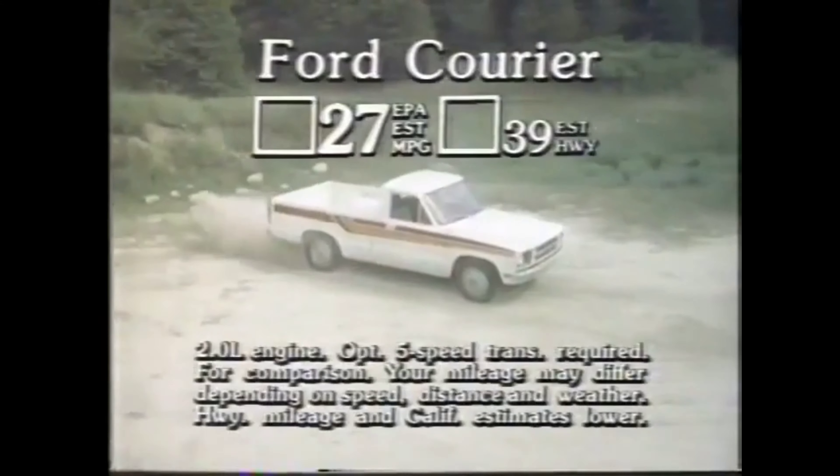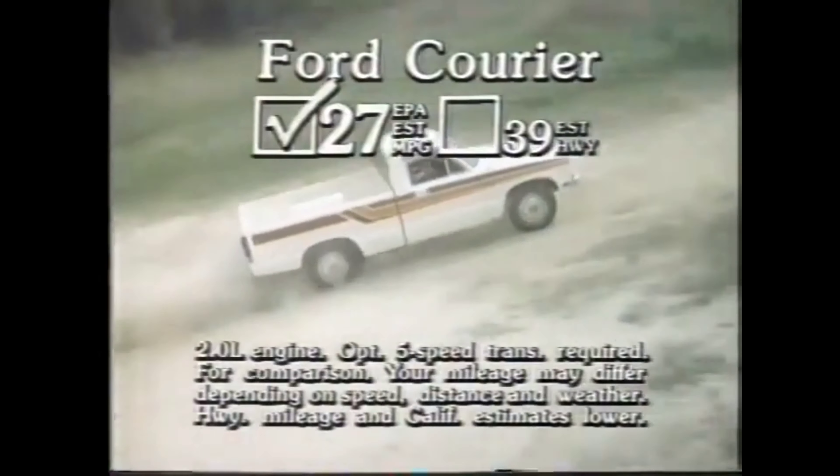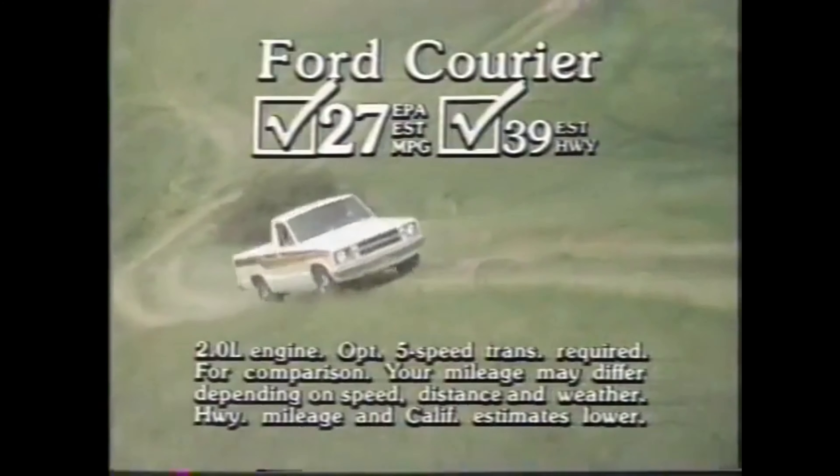Take a look at this short video and see if you can tell what the make and model of this vehicle is. At the end of the video, I'll tell you what it is.